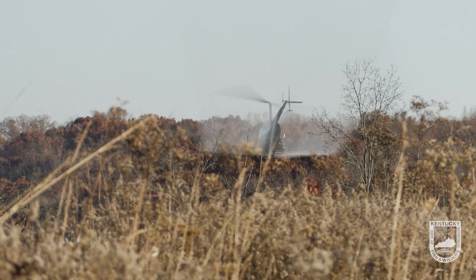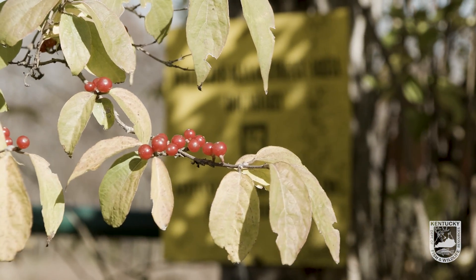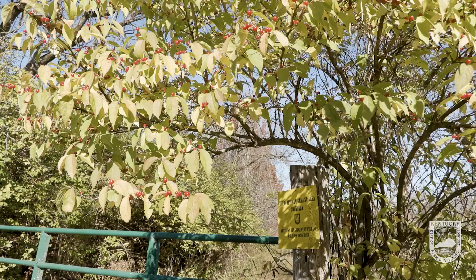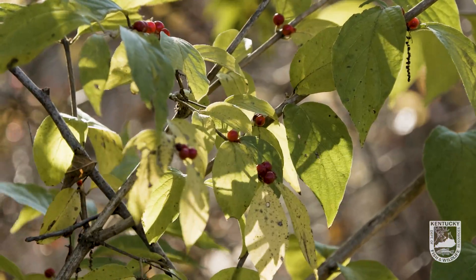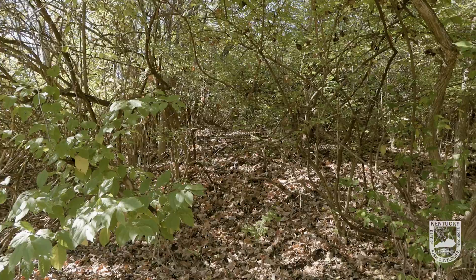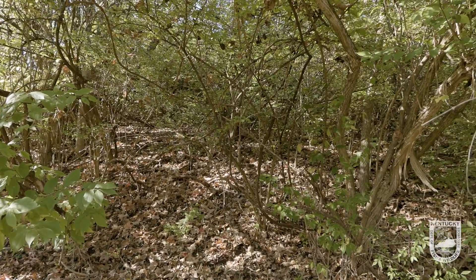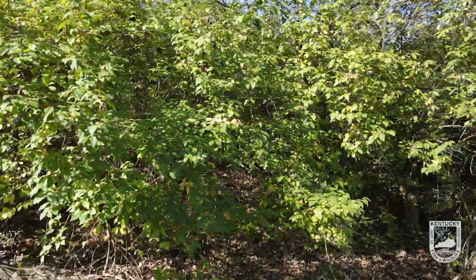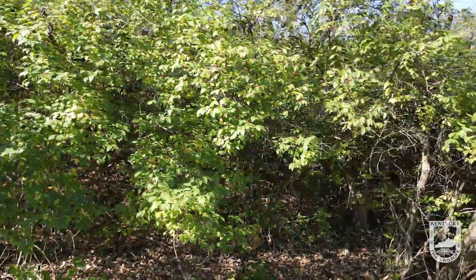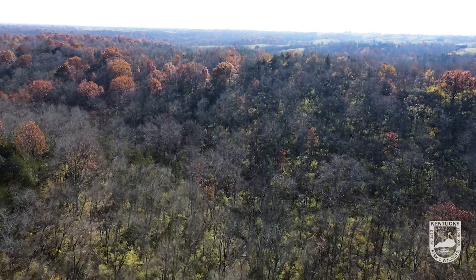Bush honeysuckle is a real problem in our forest, especially around central Kentucky. The main reason is because it doesn't provide a lot of food for wildlife. It also prevents other native vegetation from growing, so it basically clogs up that real estate and blocks out the sun in that area, and nothing really grows underneath bush honeysuckle.